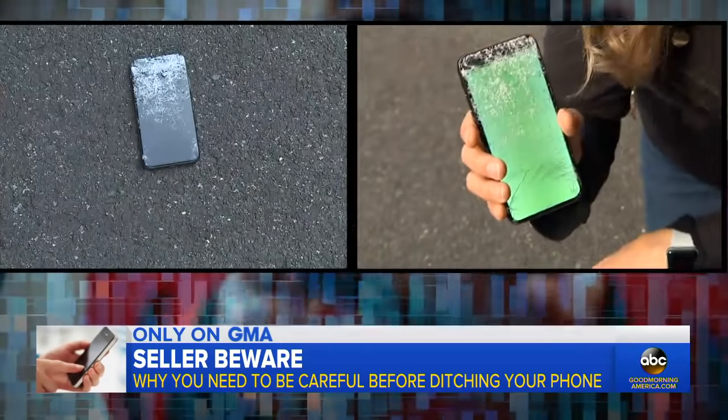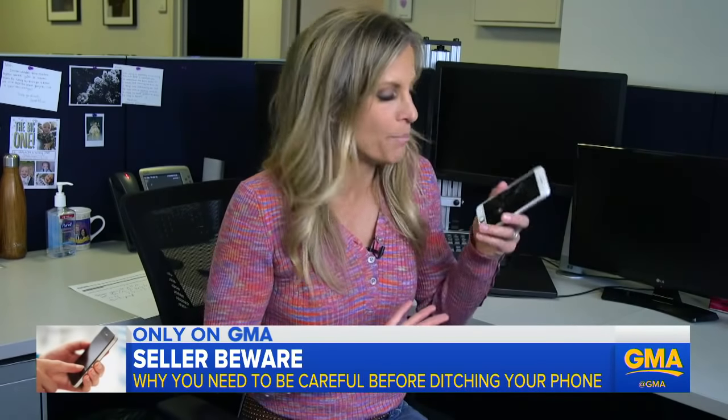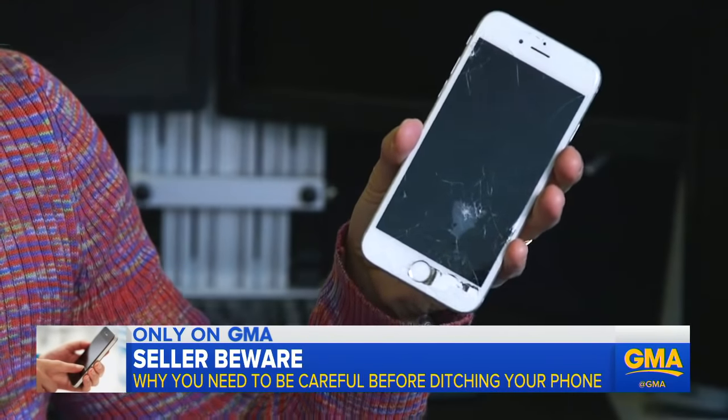When it's time to upgrade and trade in or sell your phone, I was going to sell this for a few bucks online, but I don't know how to make sure my information is deleted.